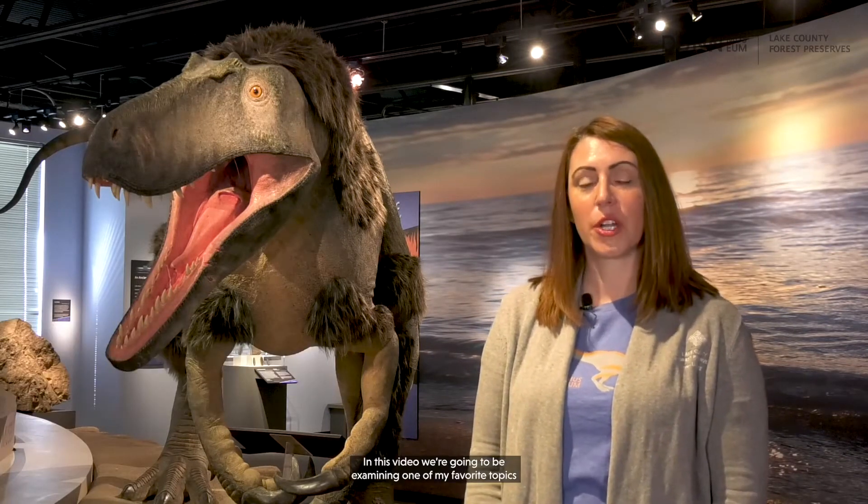Hello, my name is Nicole Stocker and I'm a museum educator with the Dunn Museum. In this video, we're going to be examining one of my favorite topics and one of the first things you see when you visit the museum: our dinosaur.